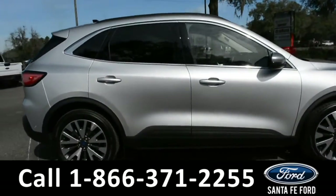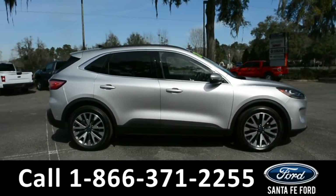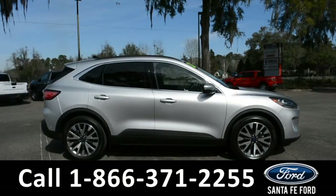For more information about this vehicle, you can visit us online at SantaFeFord.com, where you can view the warranty information and the Carfax. Now let's take a closer look inside.